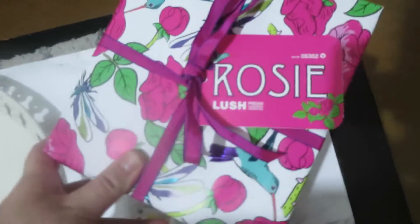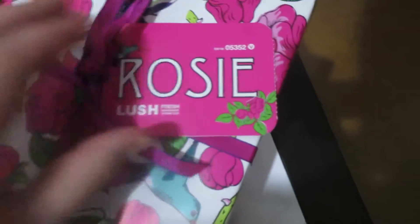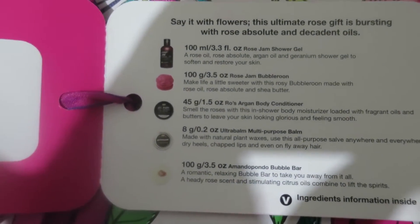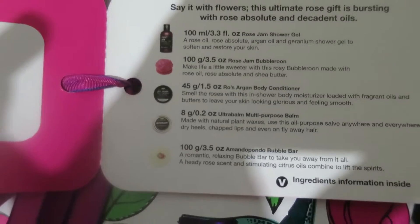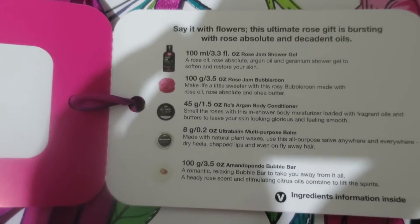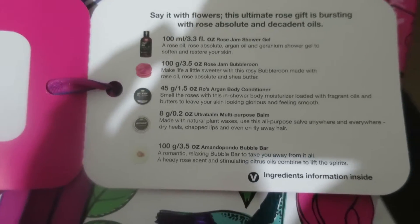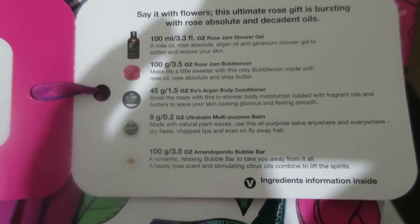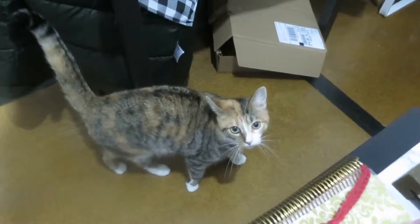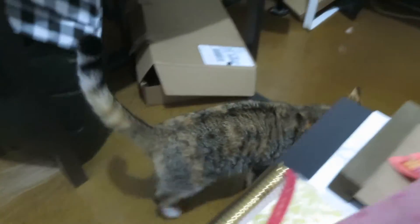This is the gift that Joe got me — it's the Lush set called Rosie. Inside it has the Rose Jam Shower Gel, the Rose Jam Bubble Rune which is like a bubble bar, the Rose Argan Body Conditioner, the Ultra Balm Multi-Purpose Balm, and another bubble bar. I'm pretty excited to use this. I am waiting until Valentine's Day to actually open it.